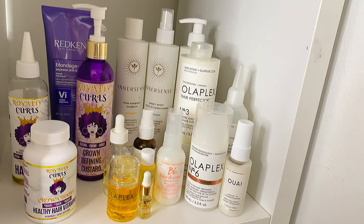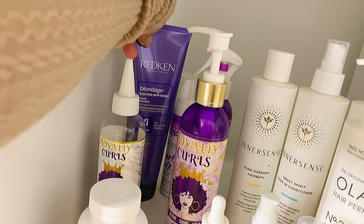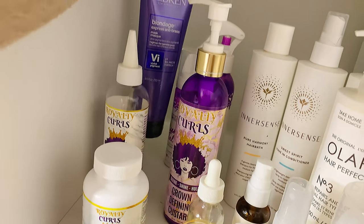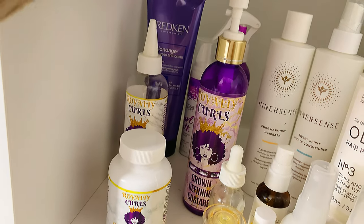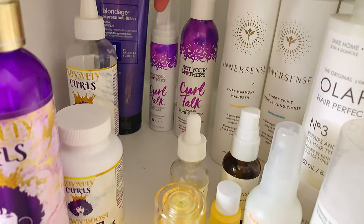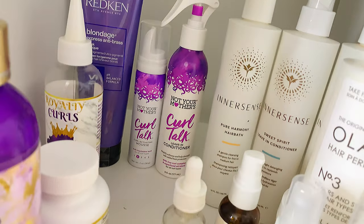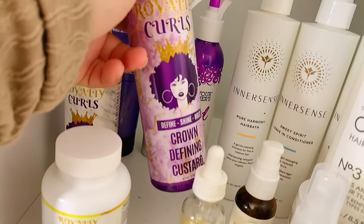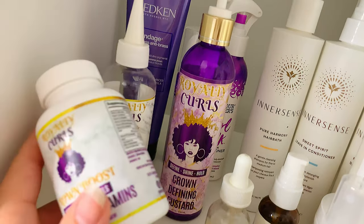On the side I try to do a white and purple theme. This is new — it's a Redken Blondage Express anti-brass treatment. I tone my hair every month to month and a half, and it's getting expensive since prices went up. I bought this to use as a pre-conditioner treatment. In the back I have Not Your Mother's Curl — the leave-in conditioner and the mousse. It works with my hair but sometimes leaves it really crunchy. In front of that I have Royalty Curls: the Crown Defining Custard gel, their hair oil, and vitamins they sent me.